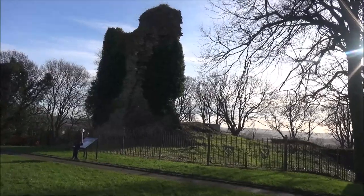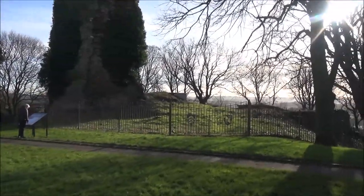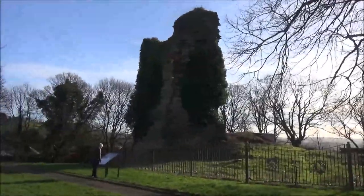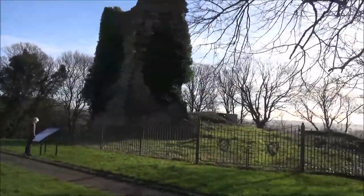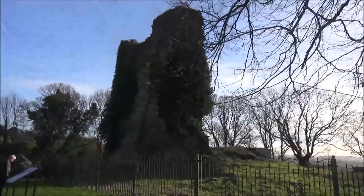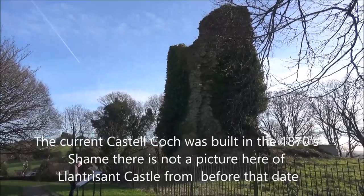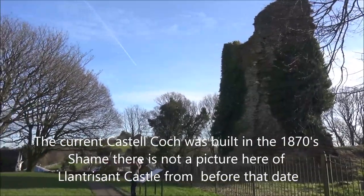So this is Llantrisant Castle — what's left of it. The story goes that most of the stones from here were taken to make Castle Coch. So there's not much left, but originally it would have looked a lot more like Castle Coch, apparently.